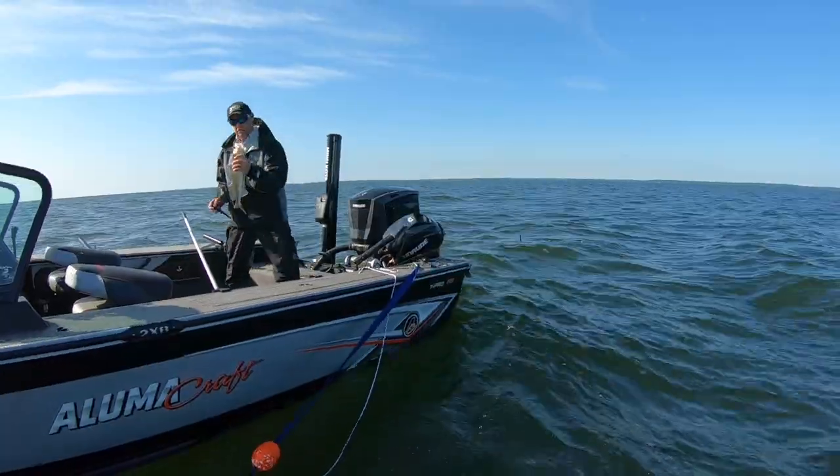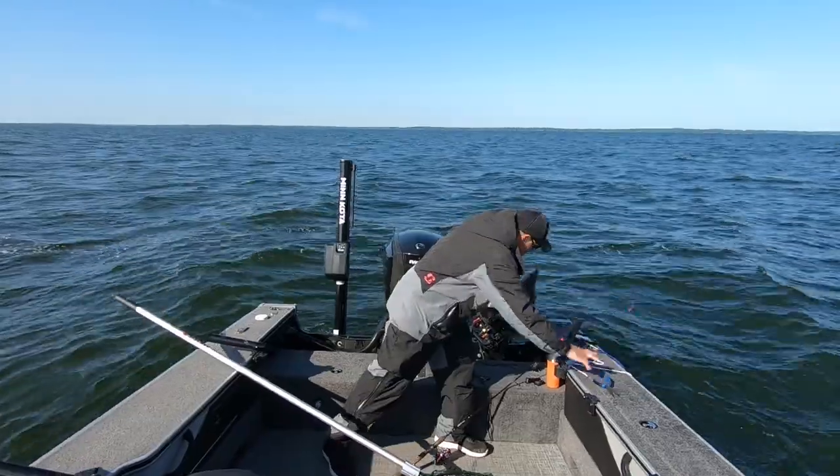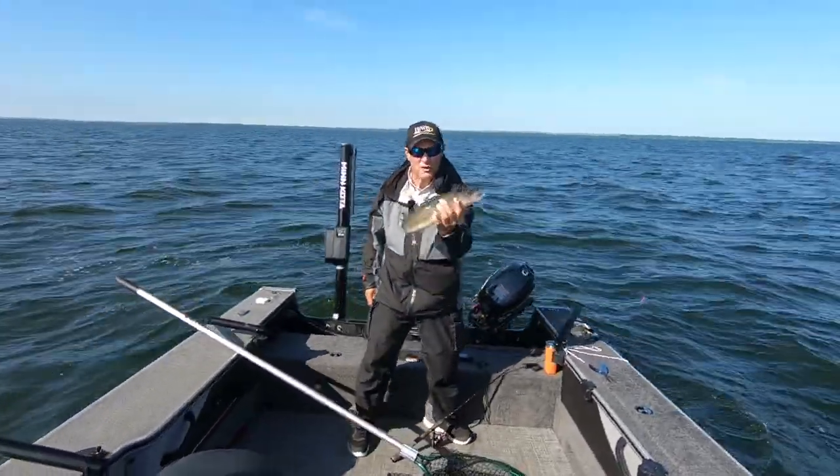This fish doesn't look hooked too bad. I think we can get him out of here with no damage. Look at that — easy. Awesome walleye to start. Nice 20, 21 inch fish.